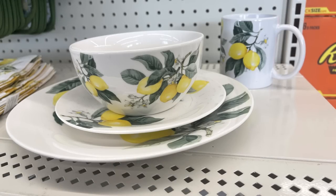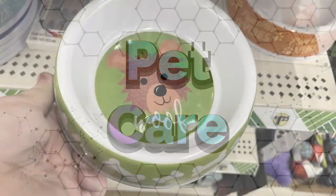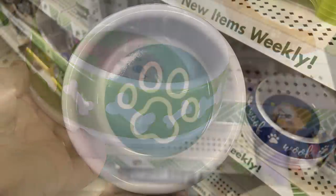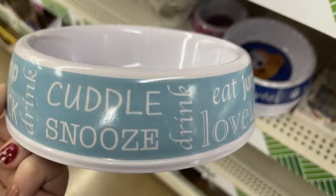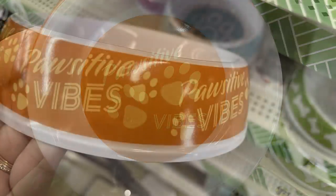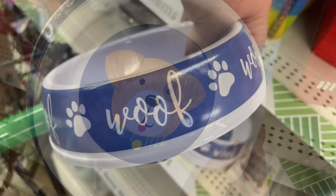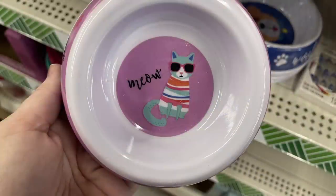They have bowls, water cups, and canisters which we'll see in the Dollar Tree Plus section. For pet care, they had melamine dog bowls in multiple sizes — small, medium, and large — and one for cats which is smaller. The picture inside coordinates with the picture on the outside rim. The sayings on the sides say things like 'wolf' and 'be positive.'